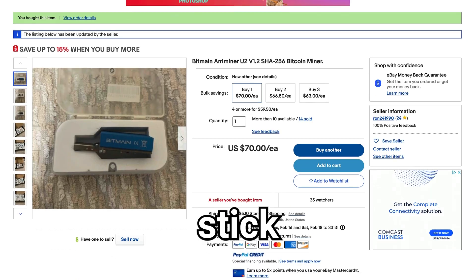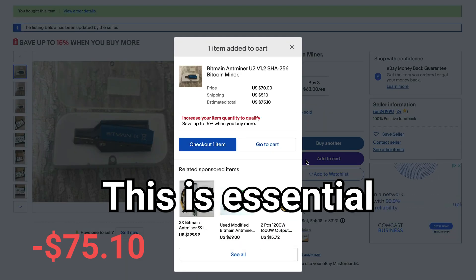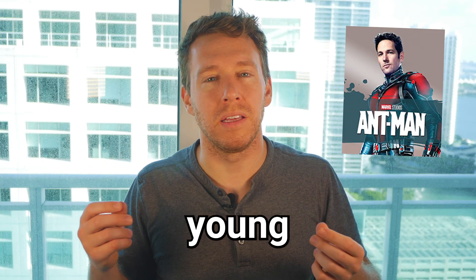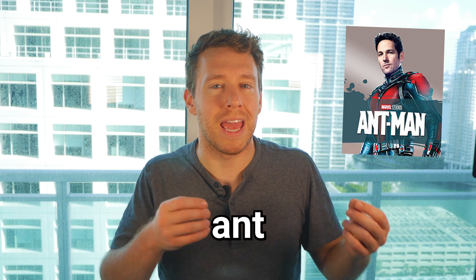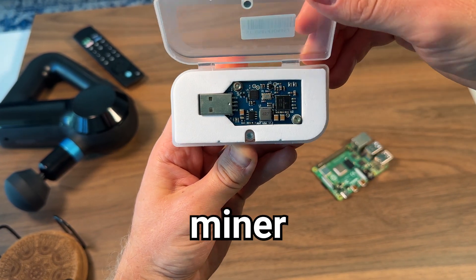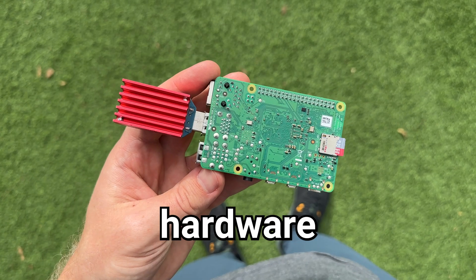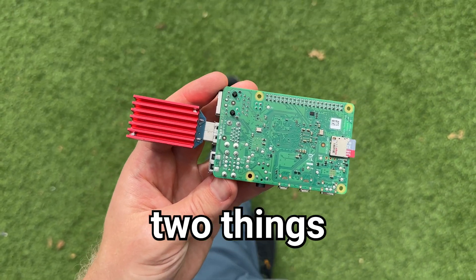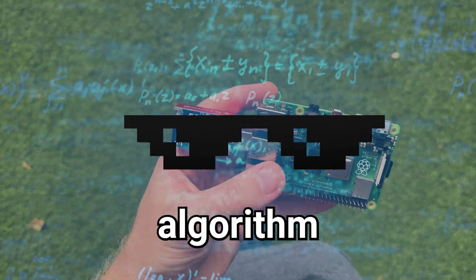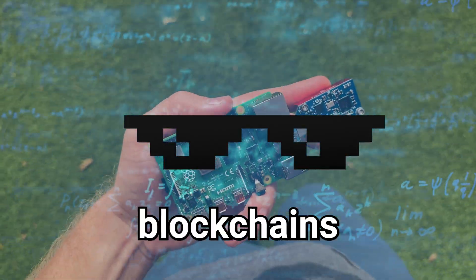I bought an Antminer USB stick off of eBay. What's an Antminer, you ask? It's what you call Antman when he was still a young lad — because he was an Antminer. An Antminer is the most powerful USB crypto miner in the world, designed to run the SHA-256 hashing algorithm, which is the algorithm used by most blockchains to mine crypto.